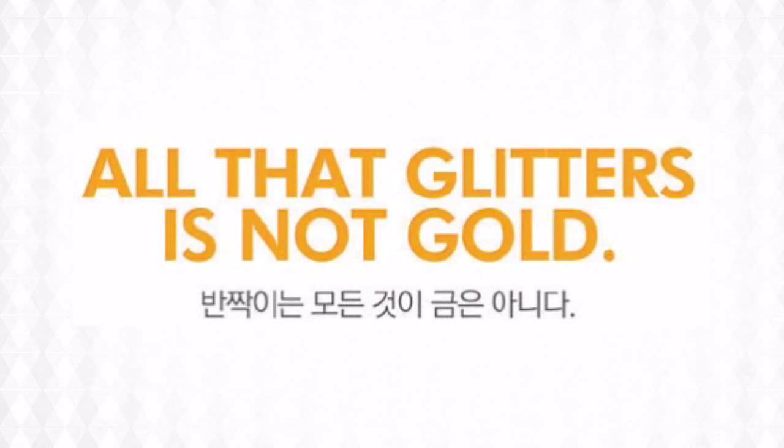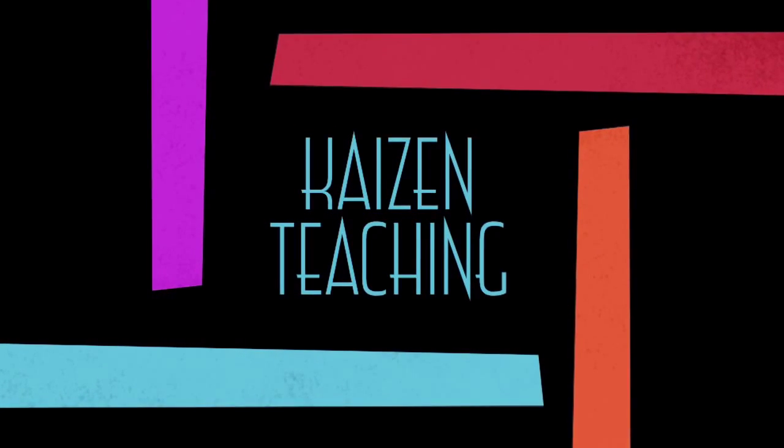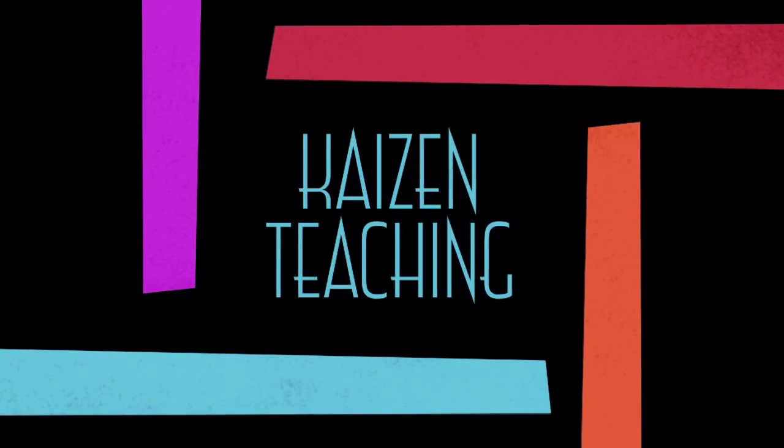All that glitters is not gold. You can find this and many other videos on my YouTube channel, Kaizen Teaching.